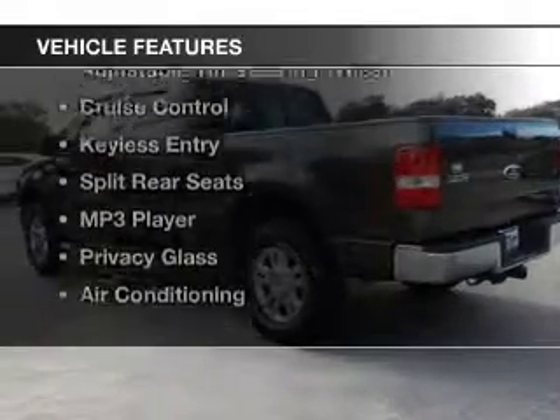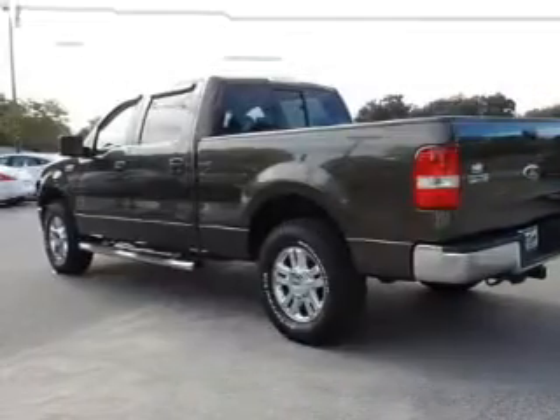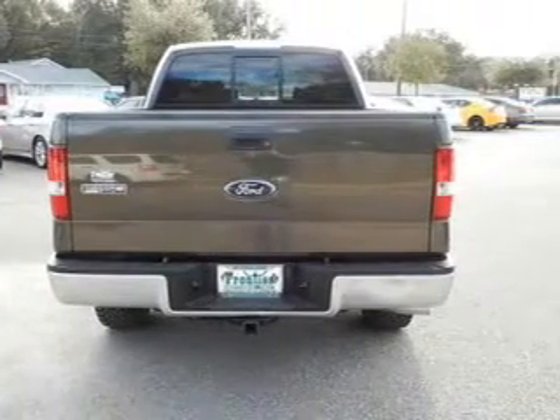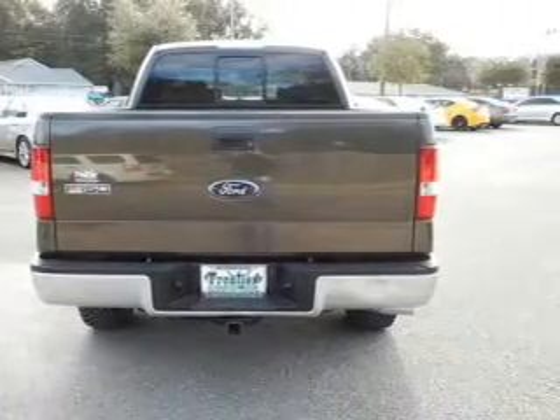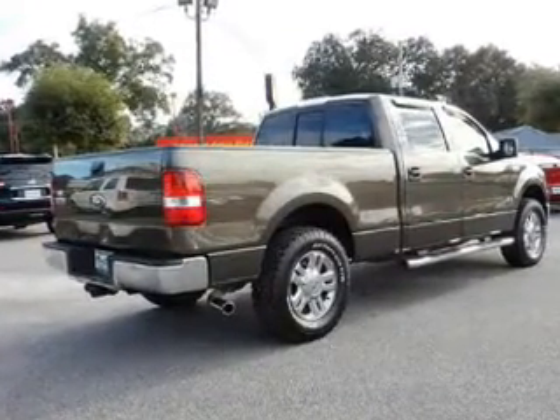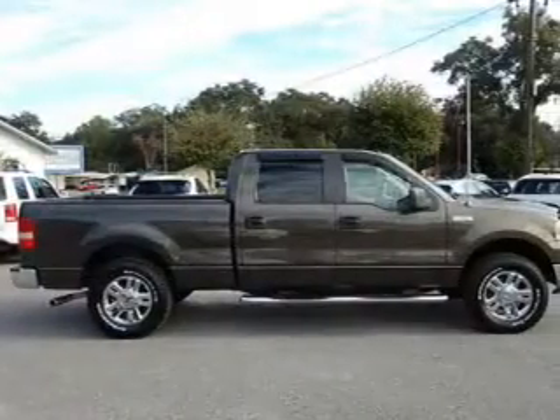The features include Sirius XM satellite radio, digital audio input, steering wheel controls, an adjustable tilt steering wheel, cruise control, keyless entry, split rear seats, an MP3 player, privacy glass, and air conditioning.